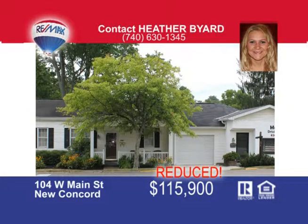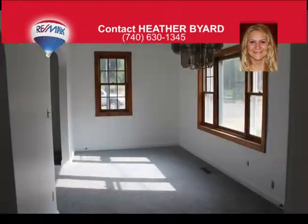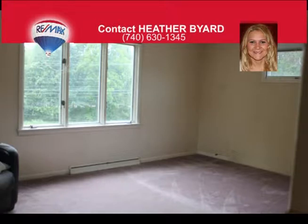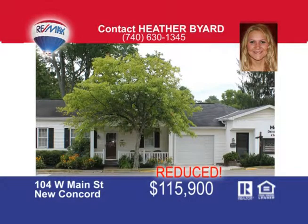Endless possibilities for this home in downtown New Concord. This ranch home has everything you need on one floor, including three bedrooms, one full and one half bathroom, large living room, kitchen, dining room space, and first floor laundry. This home comes with a one-car garage. As a bonus, there's a separate office space zoned commercial with its own heat, AC, and a half bath. You can enjoy a double lot with alley access from the back. Schedule your appointment today — call Heather Byer to view this great property.